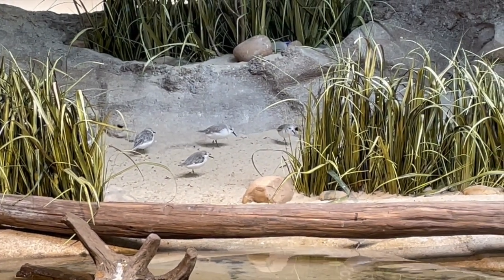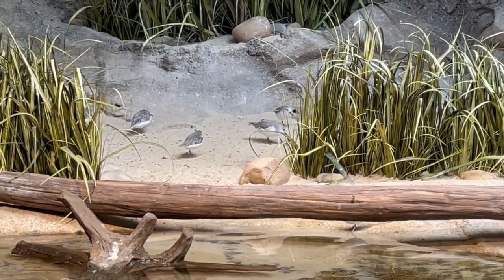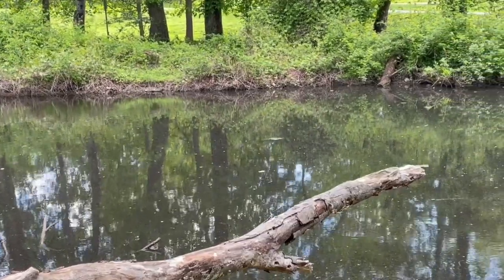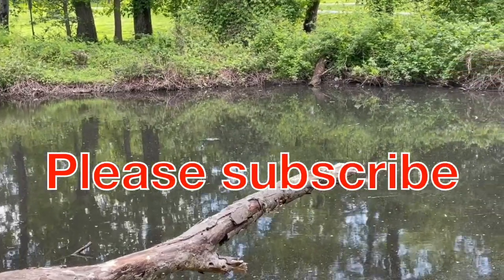If you liked this video, here's another one the YouTube algorithm thinks you might also like. For more videos on fish or fish keeping, and occasional nature videos like this one, please subscribe to my channel. Thank you for watching.